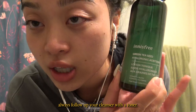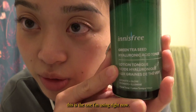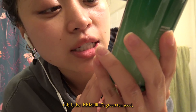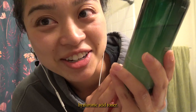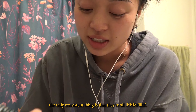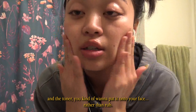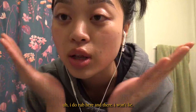Always follow up your cleanser with a toner. It tones your skin and makes your skin tone more even. This is the one I'm using right now — I've become a huge fan of Innisfree. This is the Innisfree Green Tea Seed Hyaluronic Acid Toner. Honestly, my toners aren't very consistent; the only consistent thing is that they're all Innisfree, and I just pick whichever one is on sale.